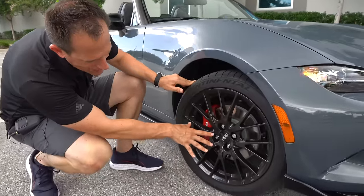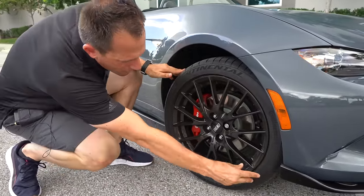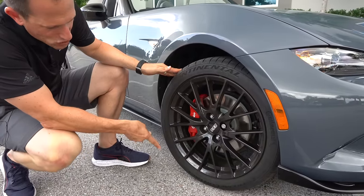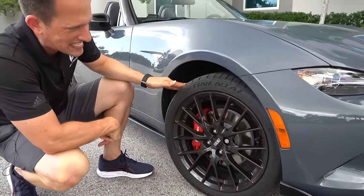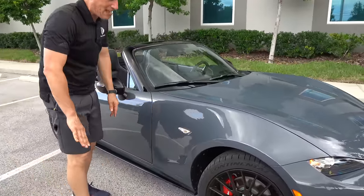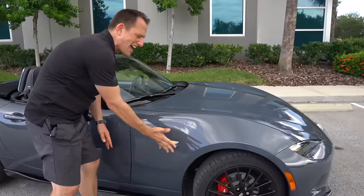This is a 17-inch wheel, and we're looking at 205 on the width and a 45-series sidewall. We've got the Continental Extreme Contact Sport tires to give us that stick and grip. As we come down the side, I like the way they do the tasteful side marker light. That fender just has a nice flow to it — when you're washing this car, it's such a pleasure.